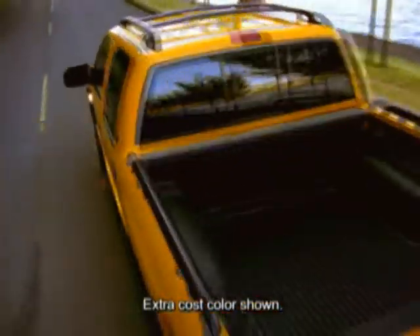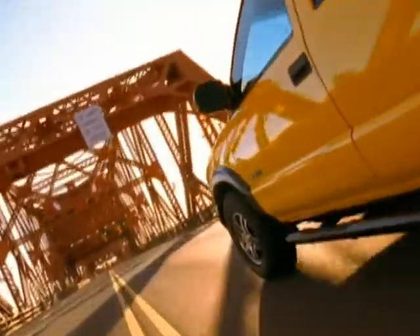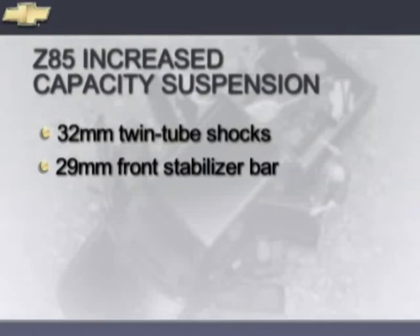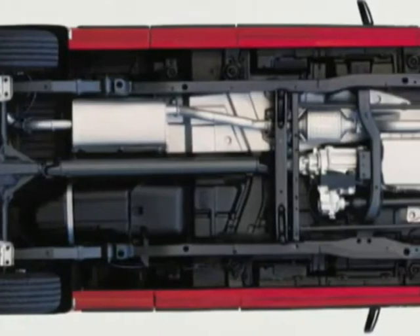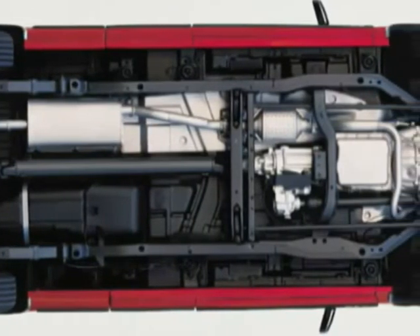The S10 Crew Cab 4x4 is equipped with an independent front suspension and stabilizer bar and a rear semi-floating axle with two-stage multi-leaf springs. The Z85 increased capacity suspension provides a suspension for heavy-duty hauling and includes 32-millimeter twin-tube shocks and a 29-millimeter front stabilizer bar to accommodate your towing needs. A steel ladder-type frame provides rigidity and strength. The boxed front sections help support the engine and transmission.